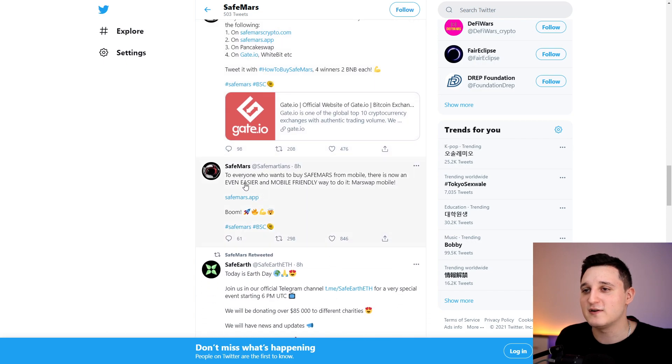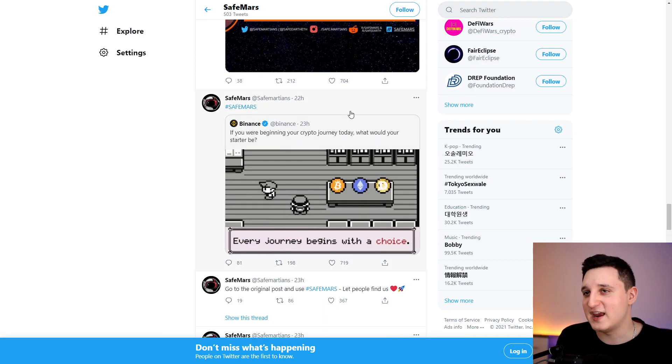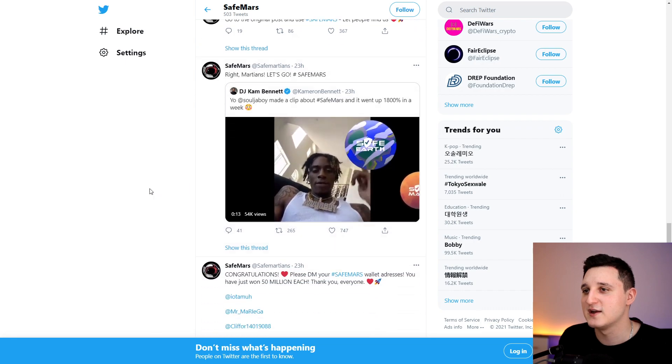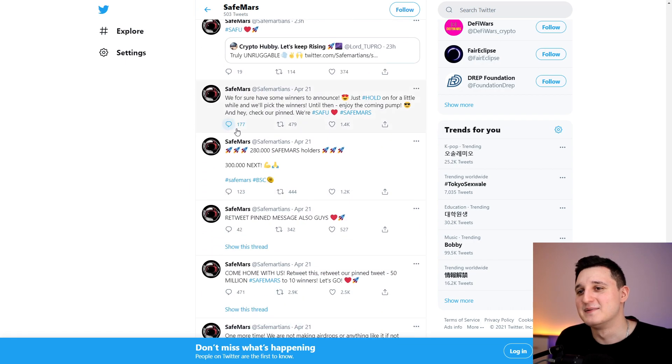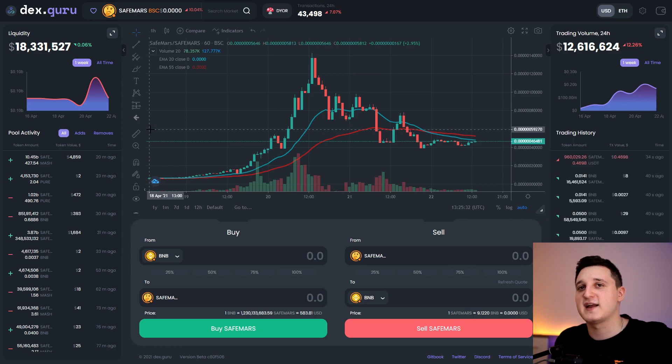There's an interesting post about buying SafeMars from mobile — there's now an easier, mobile-friendly way via MarsSwap mobile app. They're posting every single day. They won the SSB Moonshot Monday vote. The engagement is huge — looking at likes and retweets. Yesterday they had 280,000 SafeMars holders, but now they're at 306k. The number is just increasing — more people are getting into SafeMars.